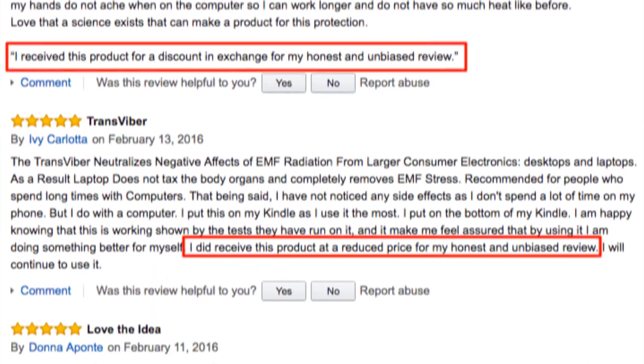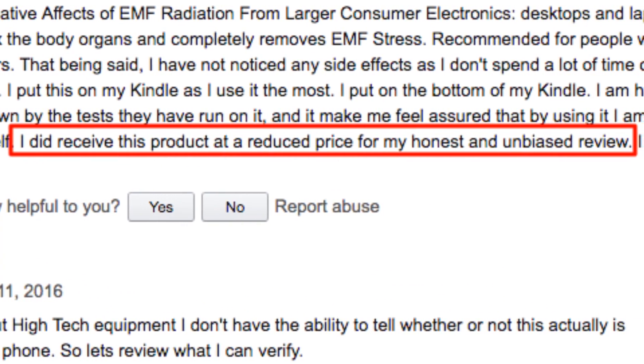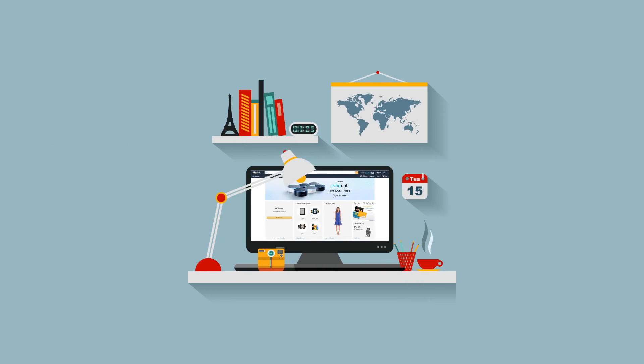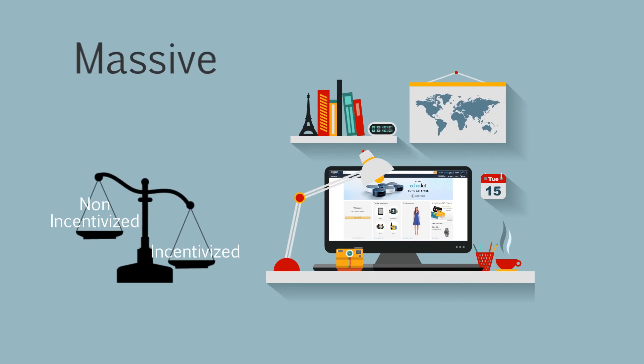If you've read Amazon reviews recently, you've likely seen products with tons of reviews that include the same disclaimer: 'I received this item in exchange for an honest review.' At ReviewMeta, we call these incentivized reviews. If you're suspicious of them, you're not alone, and as we're about to show you in this video, the data confirms that they have a massive bias.